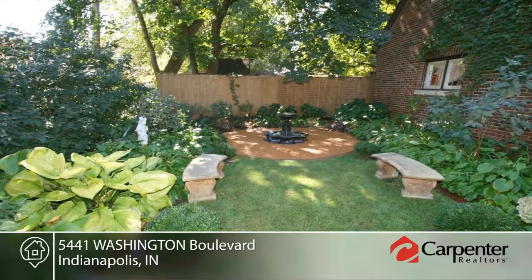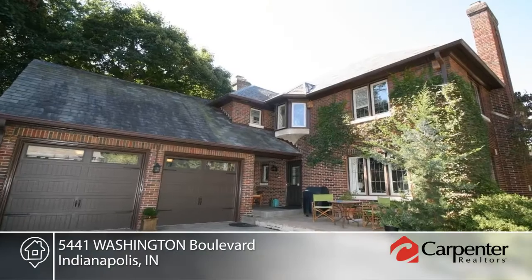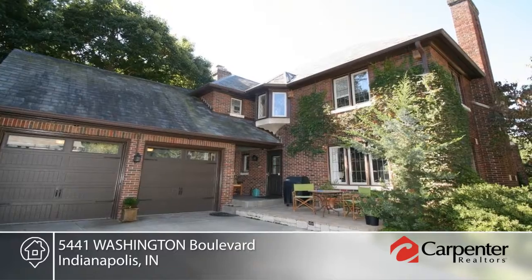From the minute you stroll up the winding walk and upon entering the foyer, you can feel the charm and ambiance this elegant yet comfortable home offers. This home is truly wonderful. Call now to learn more.